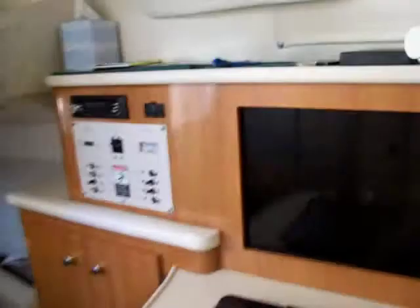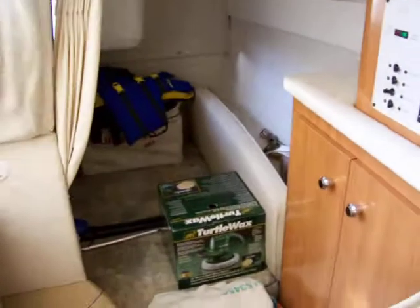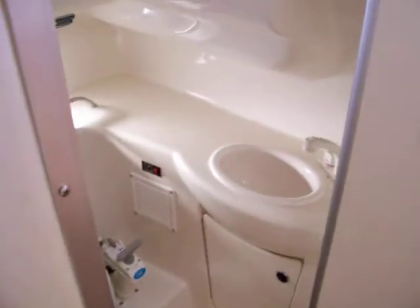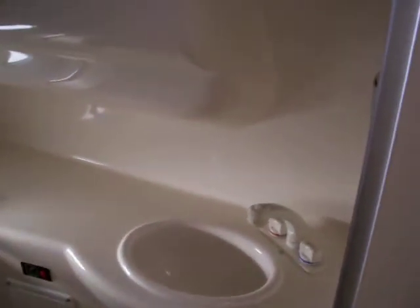To the aft is your control panel along with more storage and the entrance into the mid cabin. The head compartment is off to the starboard side — very clean, all fiberglass, easy to wipe down. The faucet handle does pull out so if you want to shower in here, you can.